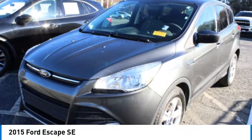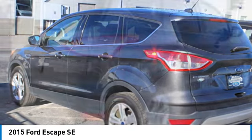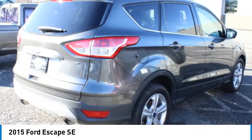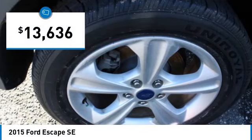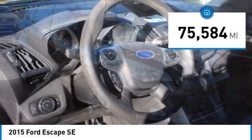We are pleased to show you the 2015 Escape. Gas Engines Flex, Tow, Sip and Go with Ford Escape, and is priced below $15,000. This vehicle has less than 80,000 miles.